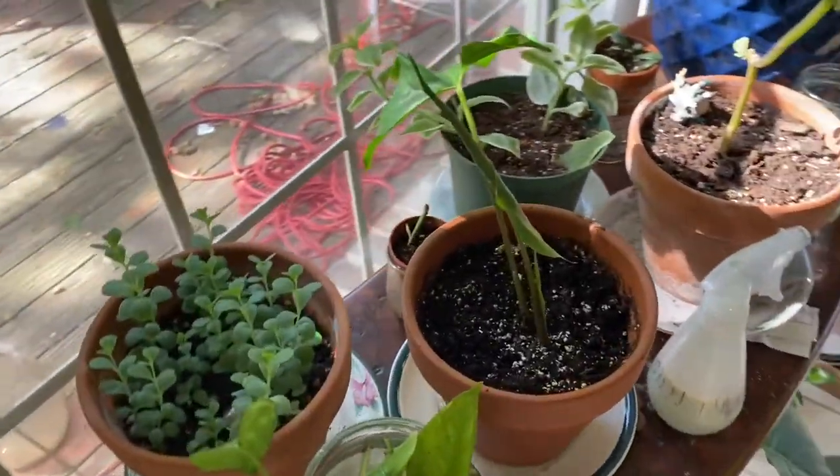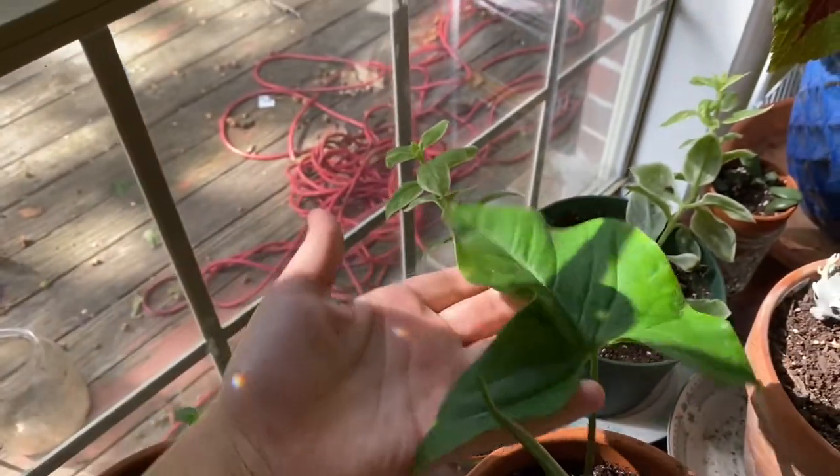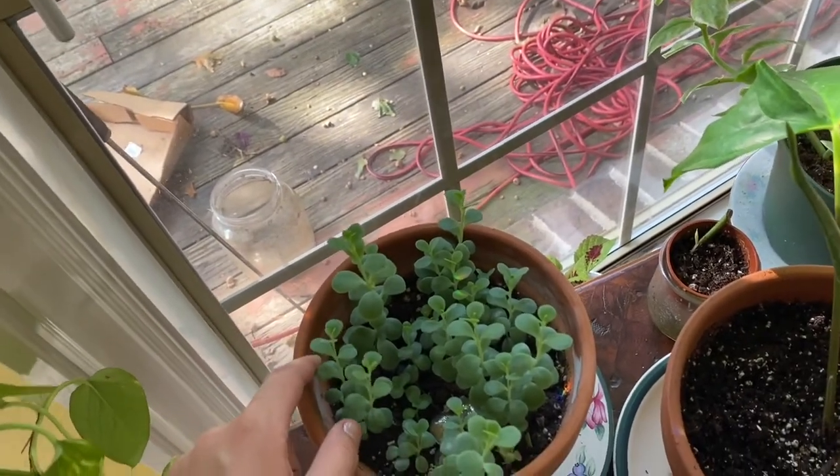I think this is just the regular Syngonium — like the most plain Syngonium — but it's my favorite just because of how beautiful these are. Don't know what kind of succulent this is, but I had the name at one point. I love it — it started as one small one and now it's this big.